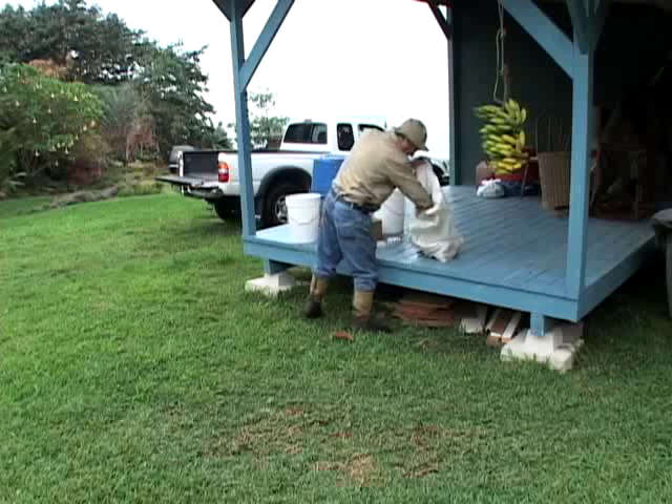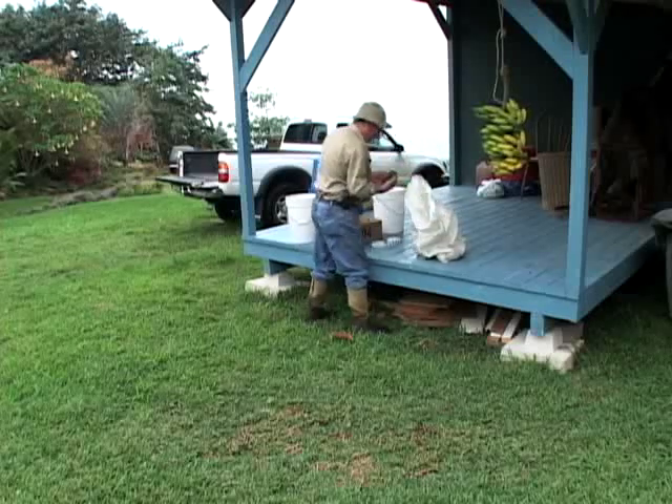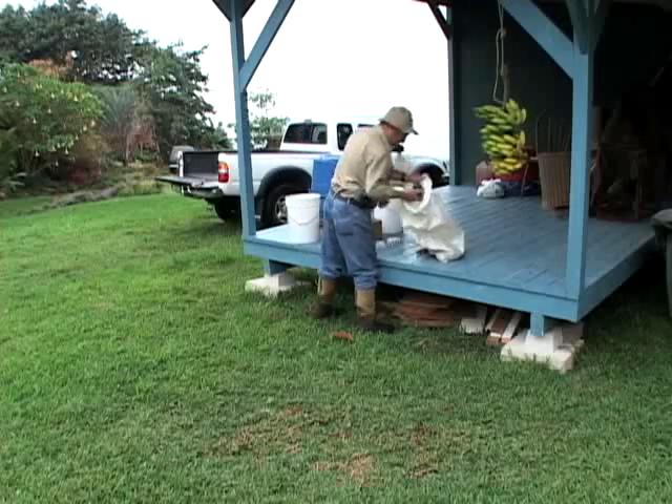Then I wait for an order from my packer, and he'll give me a call and say he's got an order for Honolulu or an order for Vancouver, and I will pick whatever his requirements are — usually between 400 and 800 pounds to be delivered to him for packing and shipping.